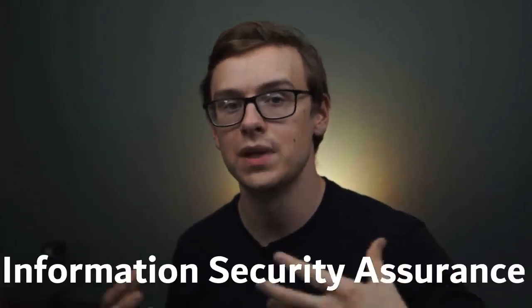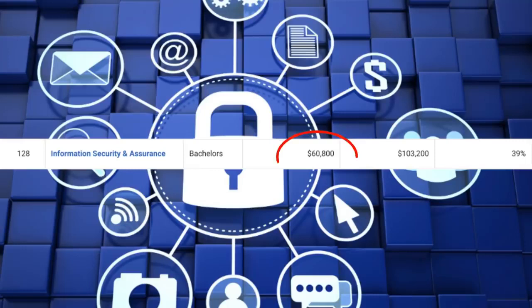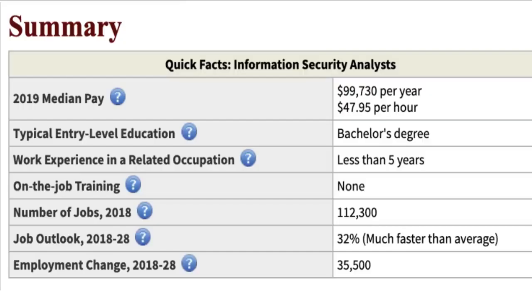The next degree on the list, number four, is going to be information security assurance, and this one is very similar to cybersecurity. There's around 3,600 people graduating every single year with this degree. You're going to start off making around $60,000 a year, and mid-career pay will be over $103,000. A lot of these technology degrees sound similar, and this is why it's so important to do your research — this is such a new field that it hasn't fully differentiated yet. It's even more important than with other degrees to contact someone who has gotten the degree or is working in a career path you're interested in. The stats on this one are slightly better than cybersecurity, and graduates often go for the same jobs, such as information security analyst.